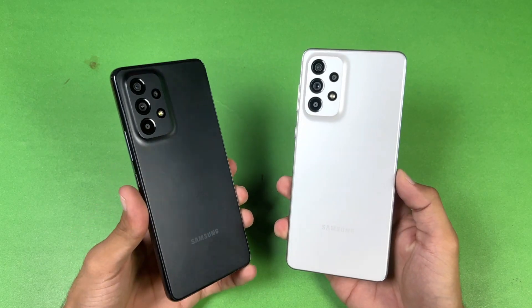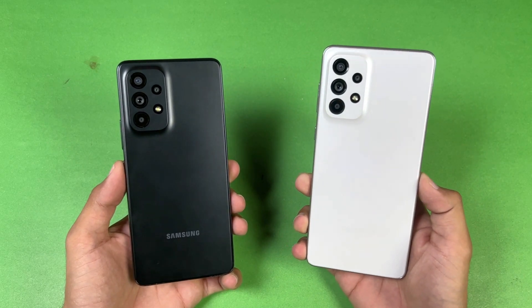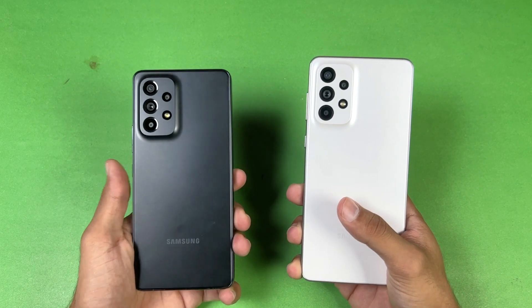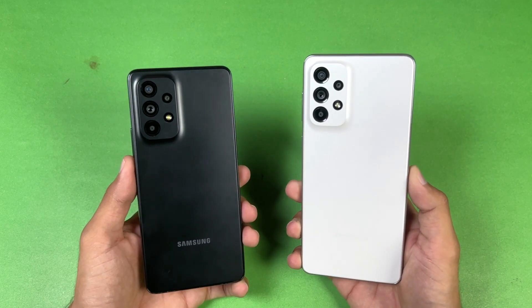Hey guys, it's time to do a speed test comparison between the Samsung Galaxy A53 5G versus the Samsung Galaxy A73 5G. The A73 5G has a Snapdragon 778G SoC with 8GB of RAM, while the A53 5G has an Exynos 1280 SoC with 8GB of RAM as well. On the back, we have quad cameras on both phones.